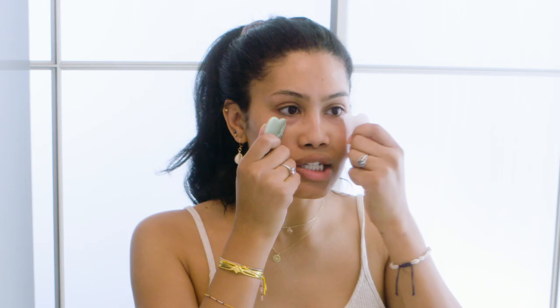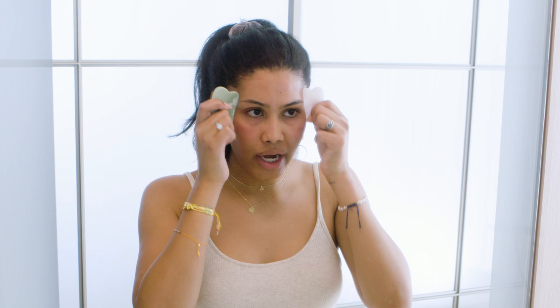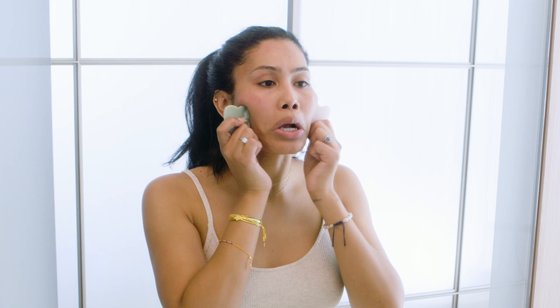I also have these amazing face tools that do the same thing as the jade roller, but they really get the circulation going. I just push them upward. Right now they're not cold, but what I typically do is freeze them overnight and then use them in the morning. It gets a little red, but that's when you know it's working.